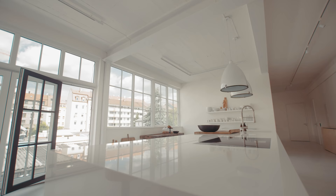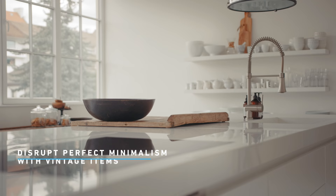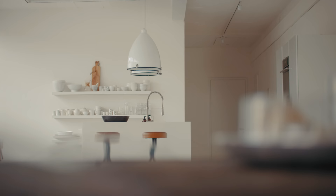White has always been my favorite color because it provides this perfect basis for any kind of decoration. You can mix it with any other colors and it would still be perfect. I always wanted a super minimalistic kitchen where everything is as clean and simple as possible, and to break this up a little bit I added some vintage items so it doesn't look too impersonal.